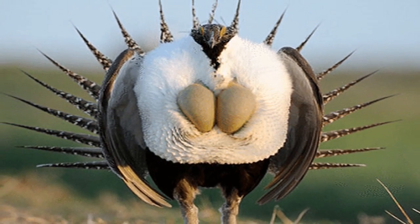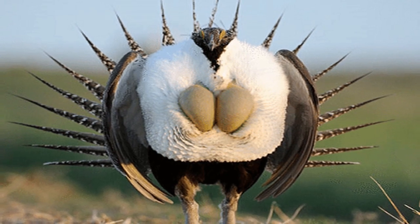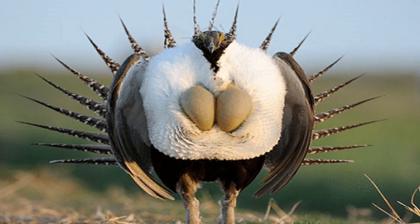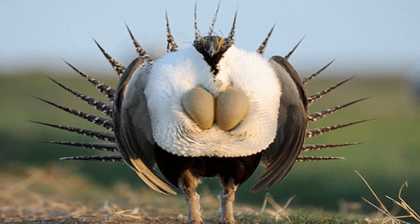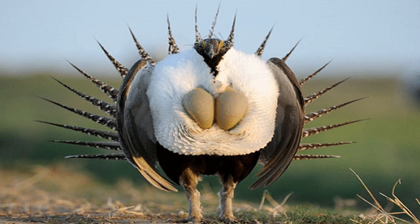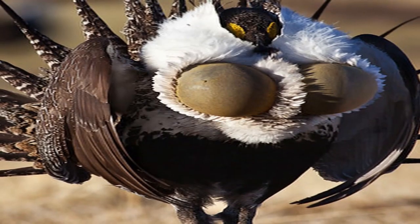Grouse make up an important part of the vertebrate biomass in the Arctic and subarctic, but their numbers decline sharply in years of bad weather or because of high numbers of predators. Grouse populations are a major food source for lynx, foxes, marten, and birds of prey. However, due to their wide range and mobility, they can recover quickly. Three species found in the tundra have maintained their former numbers.